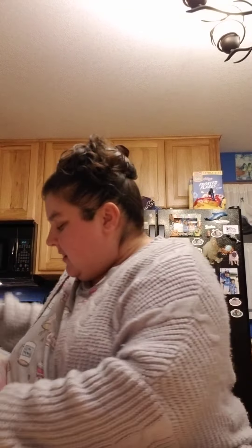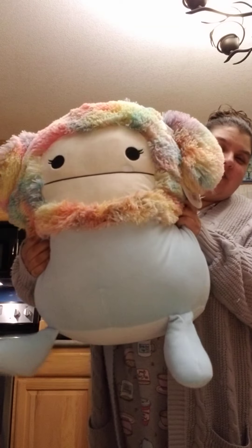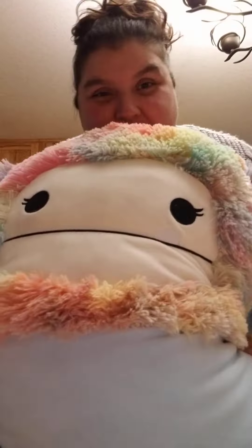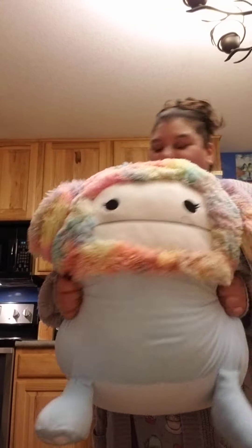The big one I ordered is a 20-inch Squishmallow of Zozo — the biggest one I've gotten. I'm not a big fan of really big ones, but this will be the only big one I get because Zozo is my favorite. Look at him, oh my gosh, he's so fluffy and so soft! This is Zozo — I think it's a girl because she's got a bow and cute little lashes. I've been wanting her for a long time and I finally found her, so I'm so excited.